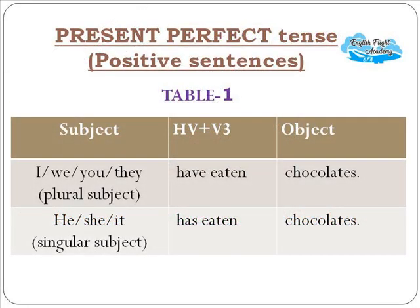Looking at the table for affirmative sentences: with I, we, you, they — use 'have' plus verb 3 (past participle) plus object. For example: 'I have eaten chocolates,' 'We have eaten chocolates,' 'You have eaten chocolates,' 'They have eaten chocolates.' With he, she, or it — use 'has.' For example: 'He has eaten chocolates,' 'She has eaten chocolates,' or 'Sima has eaten chocolates.'